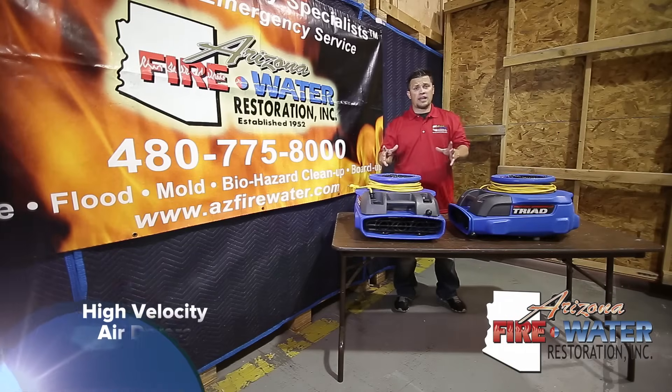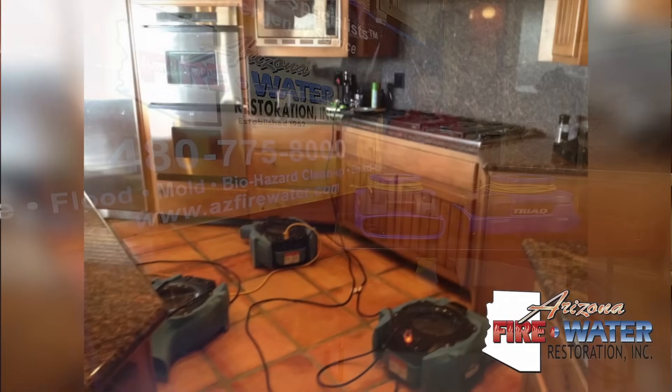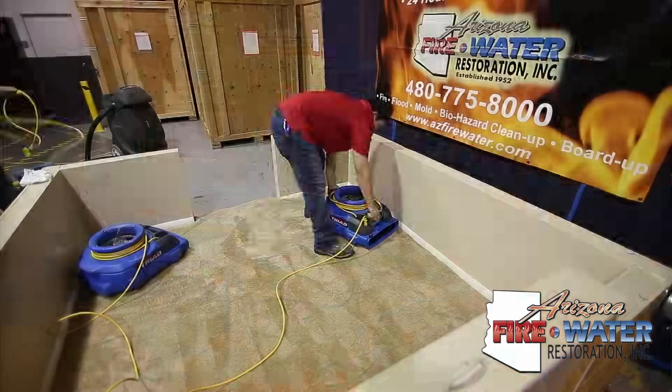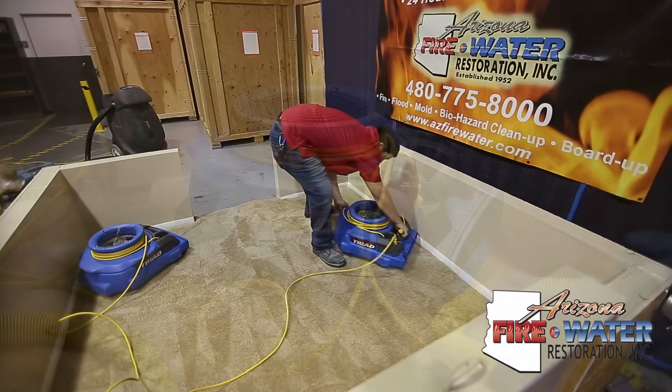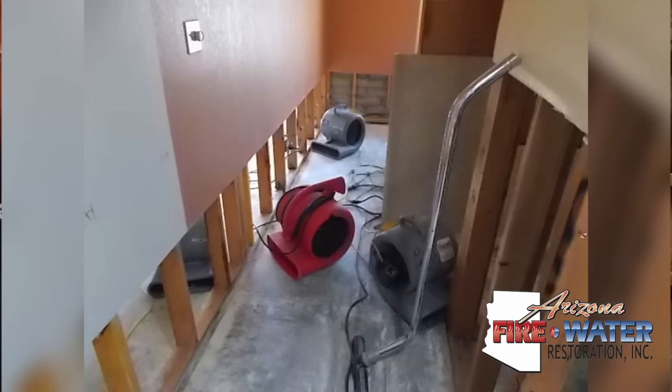These fans also go underneath the cabinets. When you have a loss in your kitchen, we'll take out the toe kick of the bottom cabinet section and place these fans underneath to get airflow. The point of a dryout and why we use these fans is to dry out the drywall — we want airflow on it. We'll remove baseboard, toe kicks, wood paneling, anything and everything so we can get airflow on what we're trying to dry out.